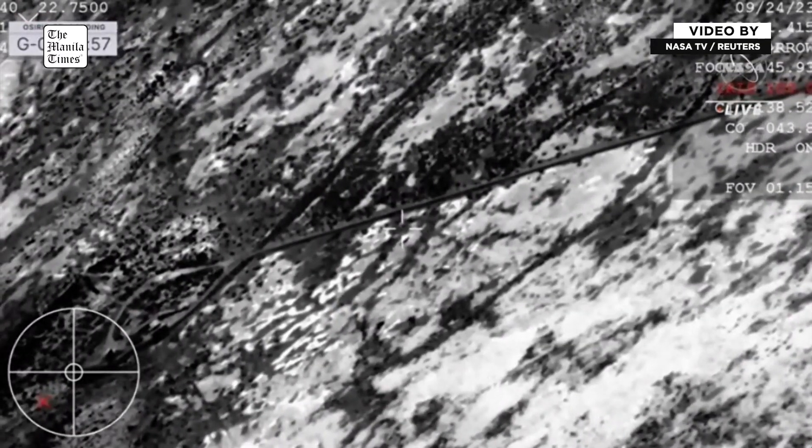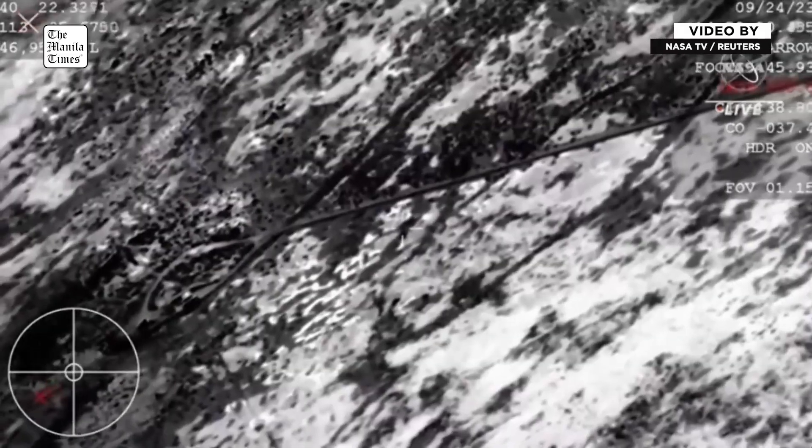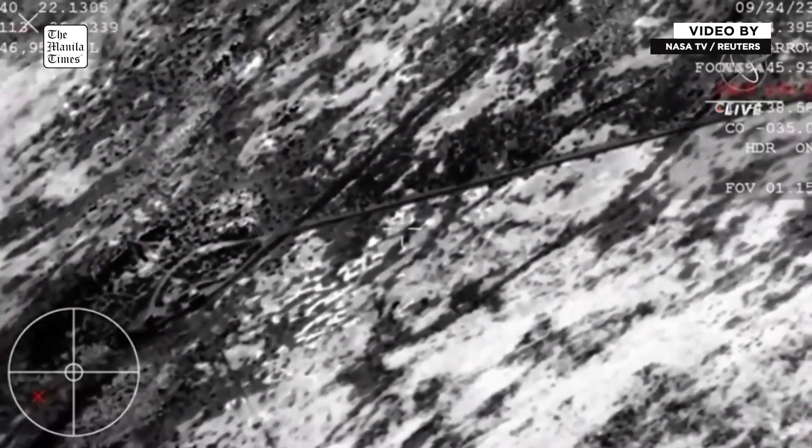Touchdown. I repeat, DDO, SRC has touchdown. And touchdown of the OSIRIS-REx sample return capsule. A journey of a billion miles to asteroid Bennu and back has come to an end.